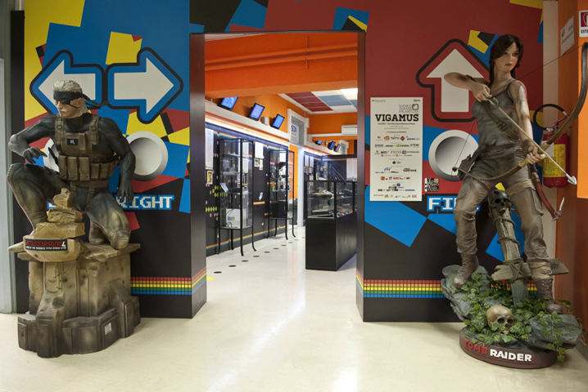VIGAMUS has a large collection of arcade cabinets from the 80s and 90s, and some of their featured games include Street Fighter 2, Tekken Tag Tournament 2, and King of Fighters.